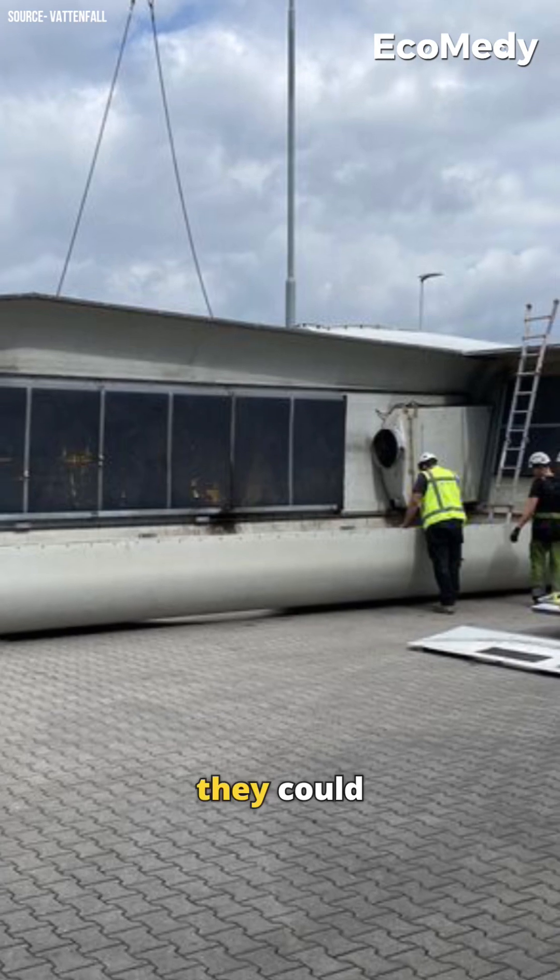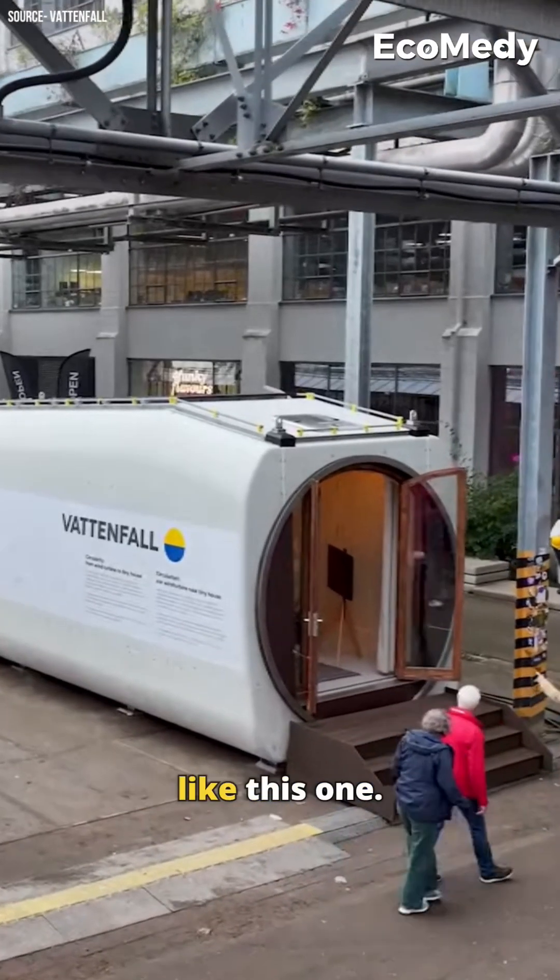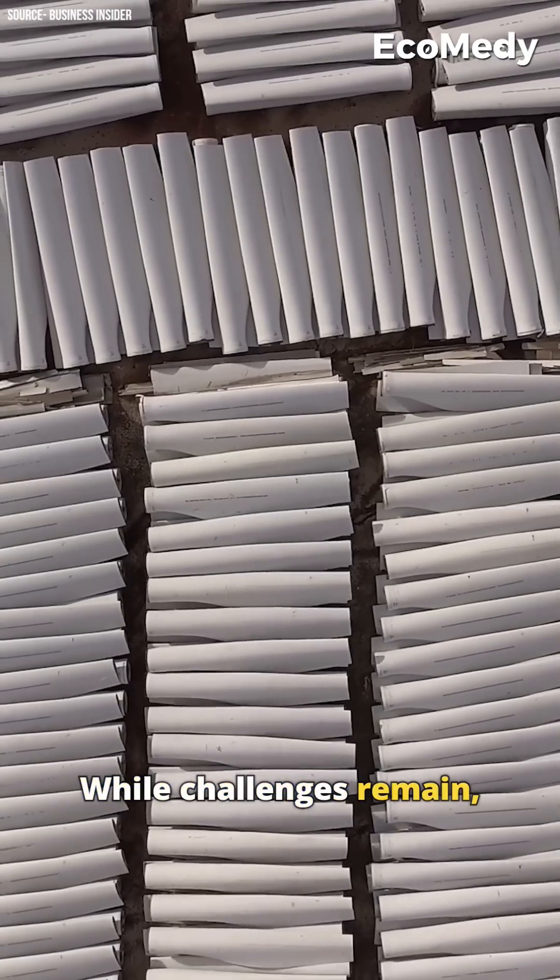While most wind turbine nacelles are larger, Super U Studios believes they could repurpose about 2,000 a year into sustainable homes like this one. While challenges remain, this tiny home...